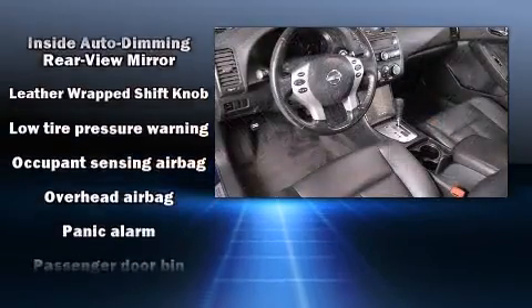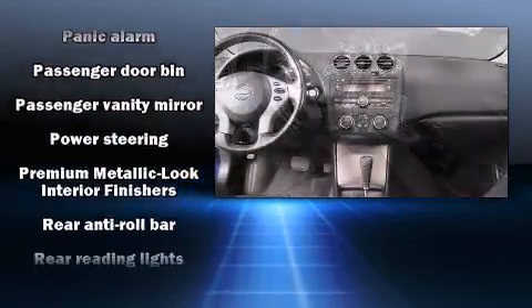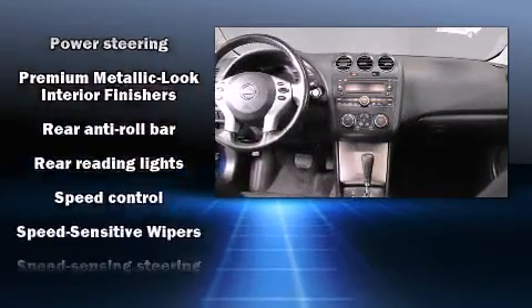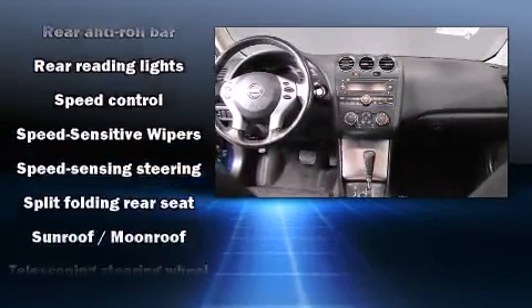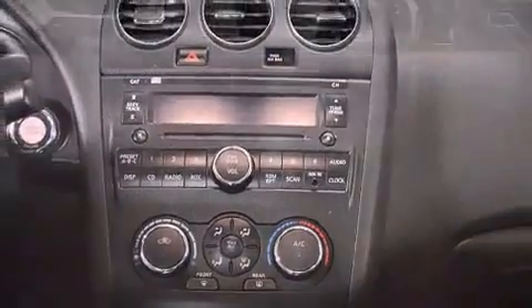Nissan also prioritized safety and security by including dual front impact airbags, head curtain airbags, anti-whiplash front head restraints, a panic alarm, and four-wheel disc brakes with ABS.